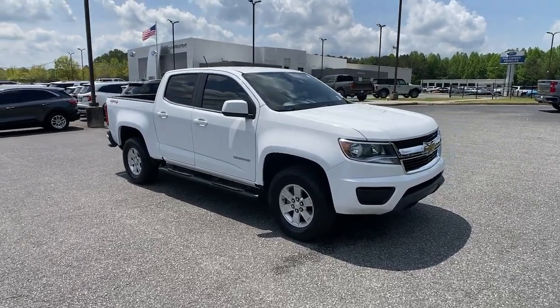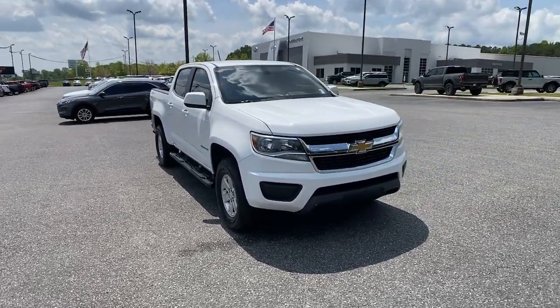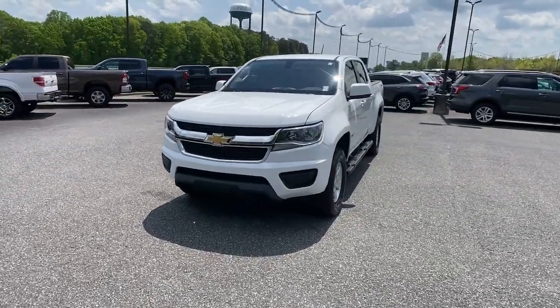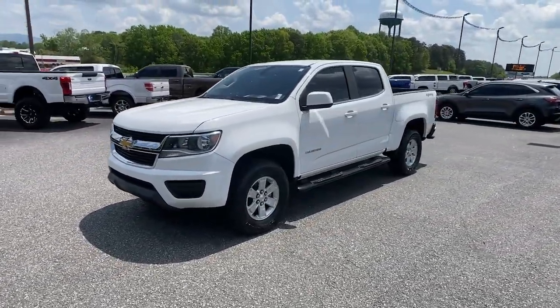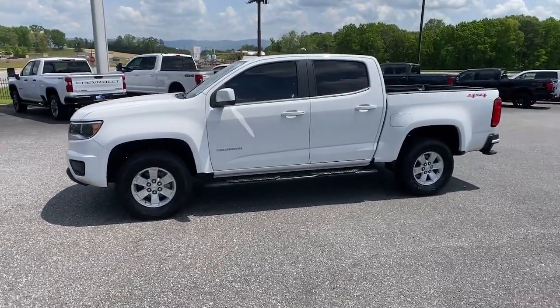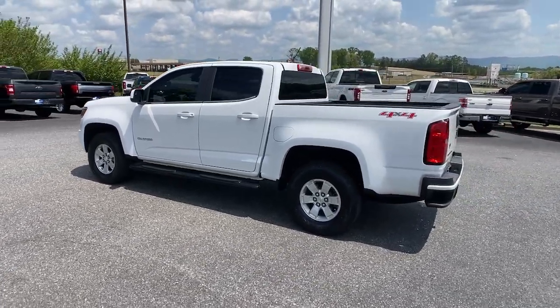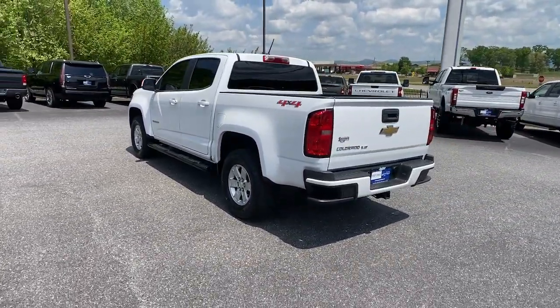Enjoy the view of this 2019 Chevrolet Colorado. This vehicle is an outstanding buy with fewer than 30,000 miles on the odometer. Get the job done in sleek and sporty style in the versatile Colorado, the mid-size pickup that has the amenities and technology to keep you safe, comfortable, and connected.